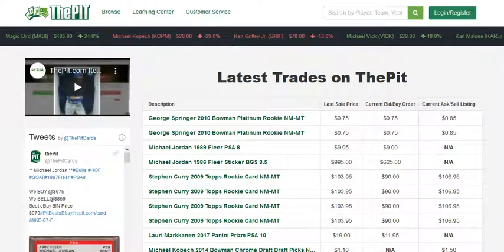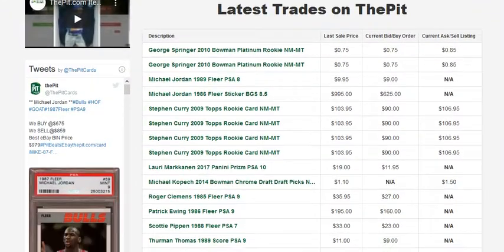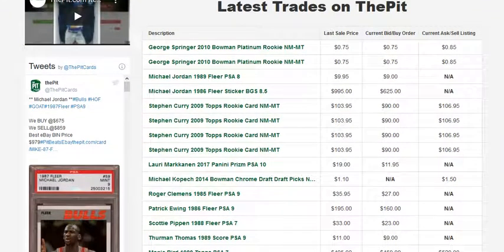Hello, SportsCard fans. This is R.A. Rowell for ThePitt.com. Today is April 6th, 2020. We're doing a market report about the retired basketball players that sold over the weekend on The Pit. We're going to focus on the Michael Jordan Fleer sticker that sold, and there's also a Larry Bird Magic Johnson rookie that sold as well. We'll look at a couple other cards too.